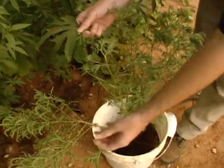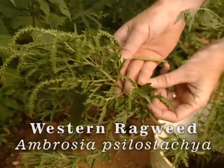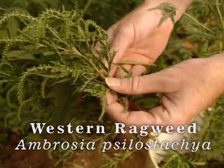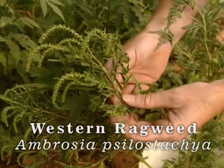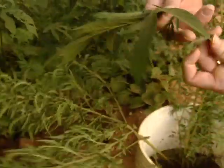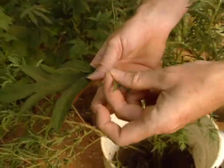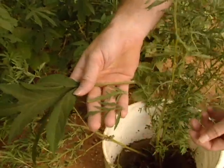Right down here we have the third species I want to show you. This is western ragweed, and it's actually a perennial species, so it's going to come back each year from the same underground rootstock. I'll just pull off a leaf here to show you it's a little bit different than the common ragweed in that the leaves aren't as finely dissected.